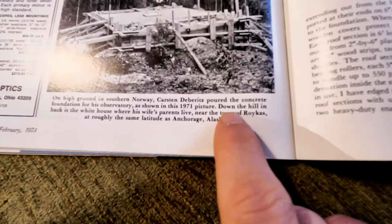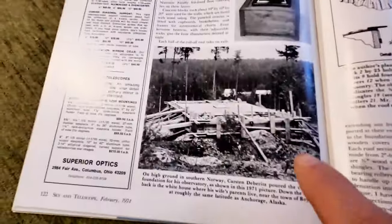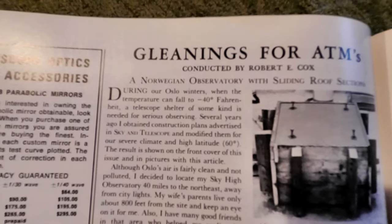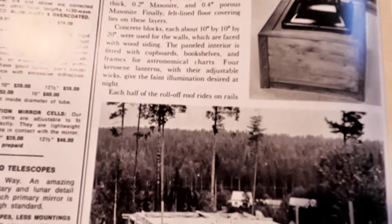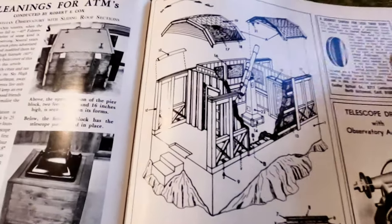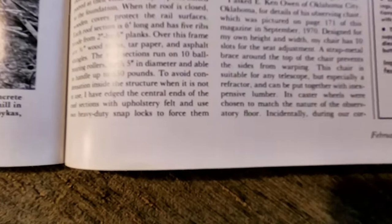On the high ground in the Southern Norway, someone wrote the foundation of this opposite — as shown in 1971. Wow, super cool! I'm so excited you guys, I cannot read anymore — sorry, you have to read by yourself. I'm going down now. See, there's the pier on here. Is this amazing or what? This is more amazing — he shows his home, how to make it.